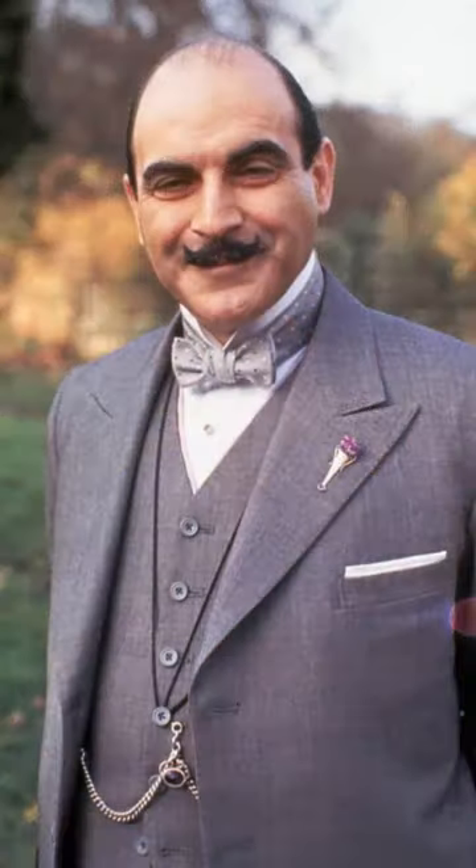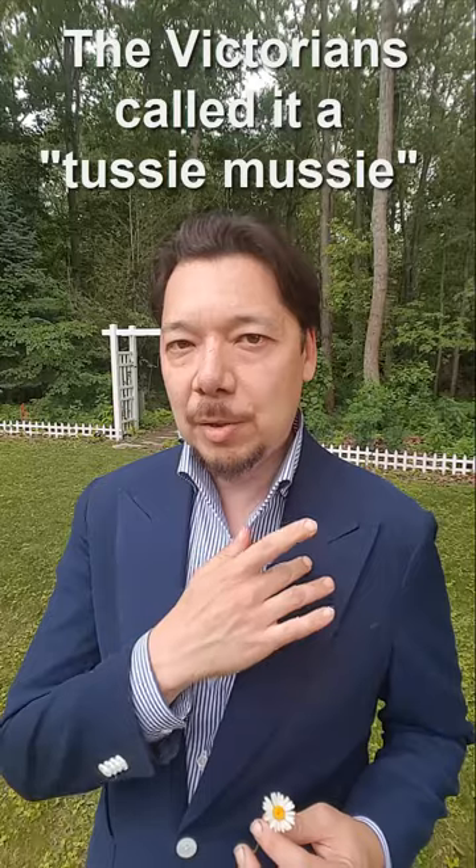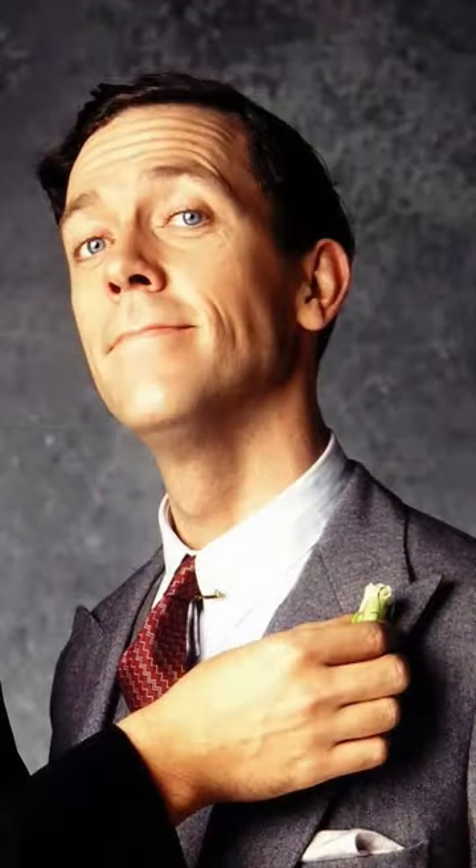Poirot actually wears a decorative vase in some episodes — it's filled with water and pinned into the lapel hole, the buttonhole — and you can put a flower in there and it stays fresher during the day because it contains some water. There was an episode of Jeeves and Wooster where Bertie leaves his flat and purchases a flower from the flower seller located right outside his apartment building. So in those days, especially if you lived in an urban area, you had opportunities to buy flowers to wear as a buttonhole.